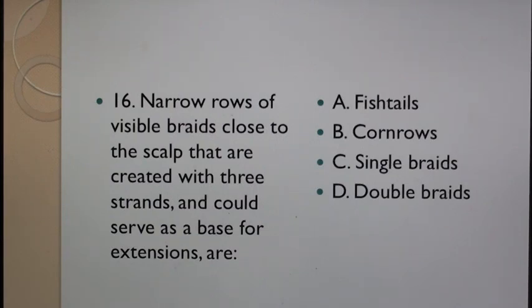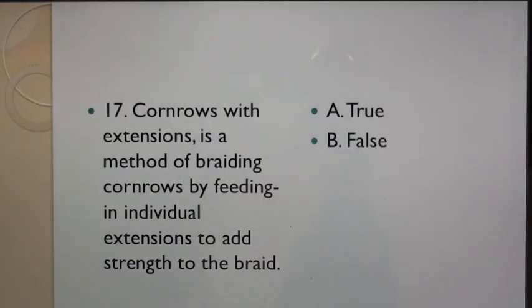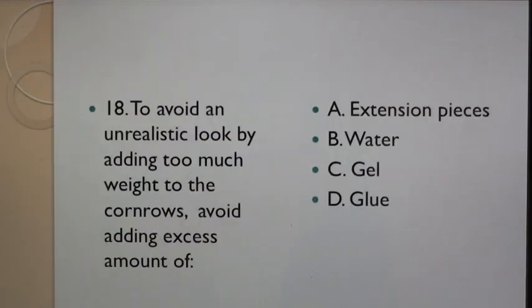Question 16: Narrow rows of visible braids close to the scalp that are created with three strands and could serve as a base for extensions are: A. Fish tails, B. Cornrows, C. Single braids, D. Double braids. Question 17: Cornrows with extensions is a method of braiding cornrows by feeding in individual extensions to add strength to the braid. A. True, B. False.